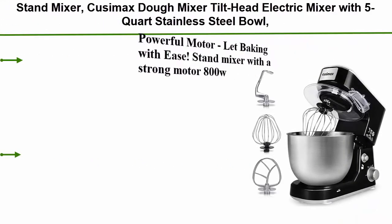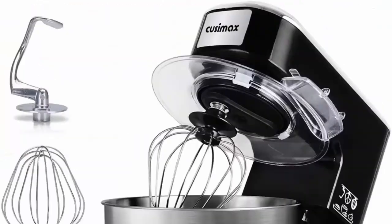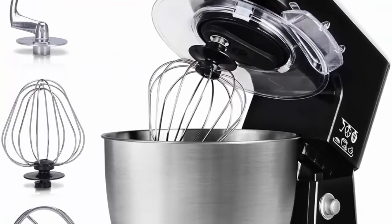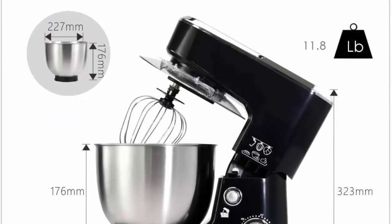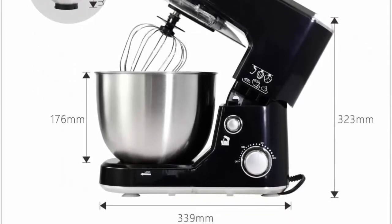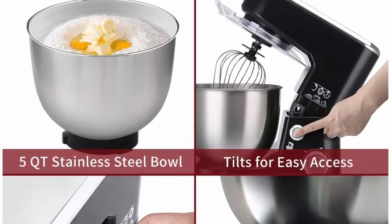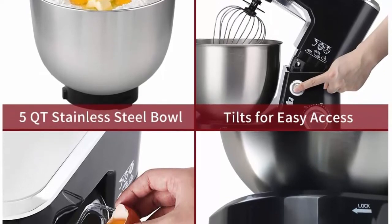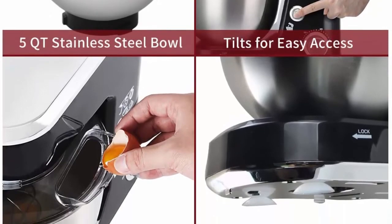Top 2: QSIMAX dough mixer, tilt-head electric mixer with 5-quart stainless steel bowl, dough hook, mixing beater and whisk, splash guard, model CMKM150, black. Powerful 800W motor and sturdy ABS housing. Three different speeds from slow stir to fast mix make it easy for cakes, breads, cookies, pizza, muffins, waffles, mashed potato and more. Comes with a 5 QT large stainless steel bowl for enough family capacity. The splash guard with access port helps add ingredients without making a mess, allowing you to cook with great ease.